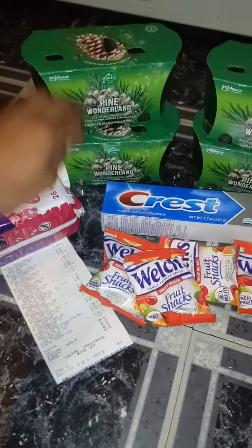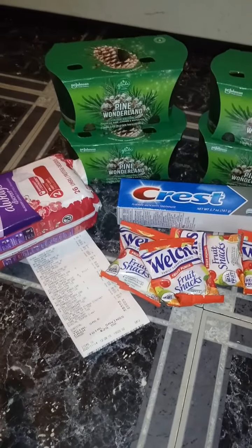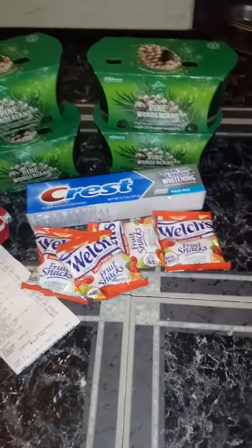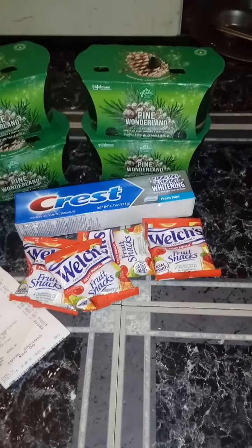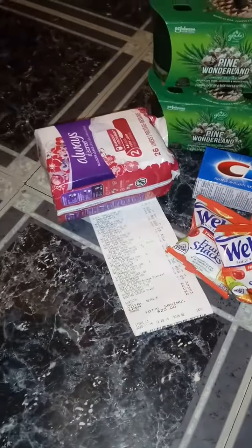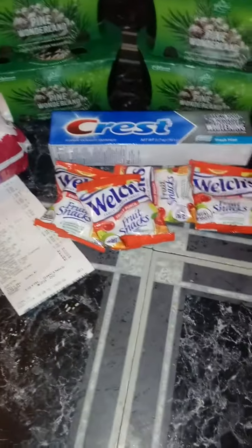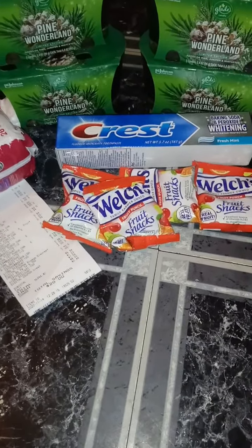The Pinewood Candles are $5.00 each and I used that $5.00 paper coupon — it's really the buy one, get one free paper coupon. I also showed you that in the video earlier. The Glade was $5.00 each and I used the paper coupon on that too. The Crest toothpaste was $2.00 and I used that $1.00 digital coupon. The Always Discreet was $3.00 and I used that $2.00 paper coupon. The Welch's Fruit Snacks were $0.34 each and I used that $1.00 digital coupon. And this is my receipt.